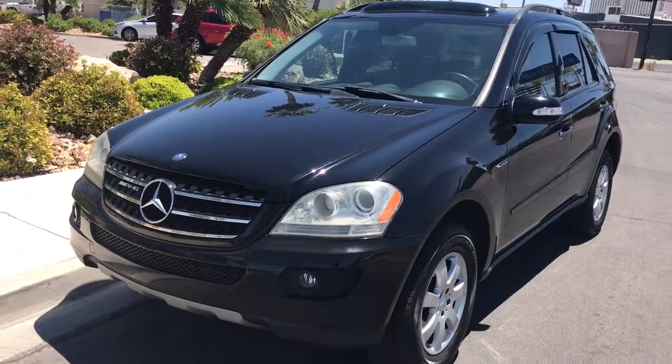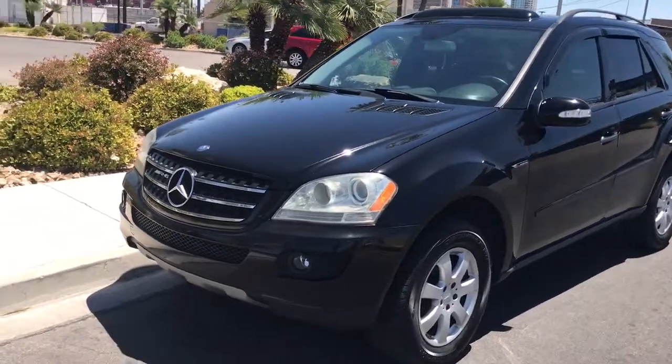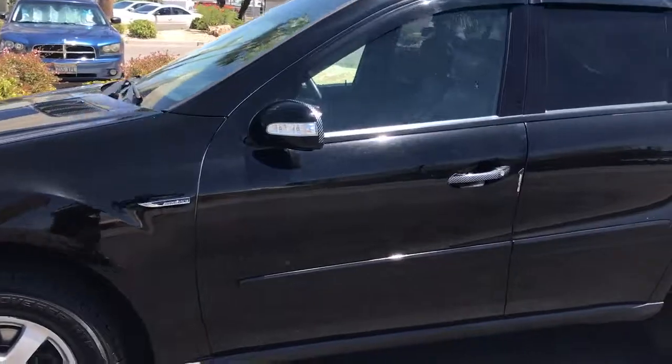Certified Auto proudly presents this 2007 Mercedes-Benz. This is the ML class and it is a 320d, so it is a diesel.